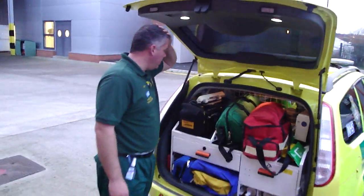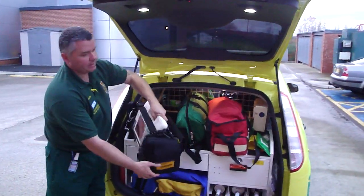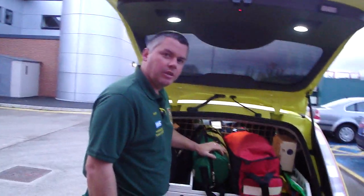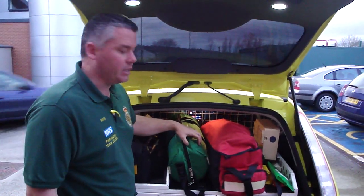This is our equipment storage area. We have a Lifepack 12 monitor, which is fantastic. We have an oxygen cylinder — a D-size oxygen cylinder — and also a wide selection of all the masks that we would need. We've got our rebreather bag and mask in there.